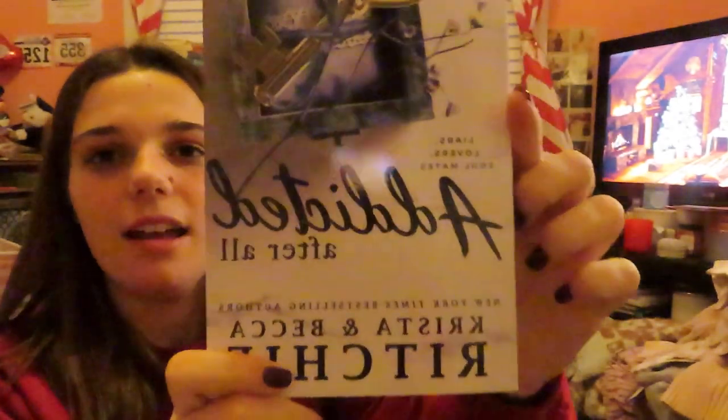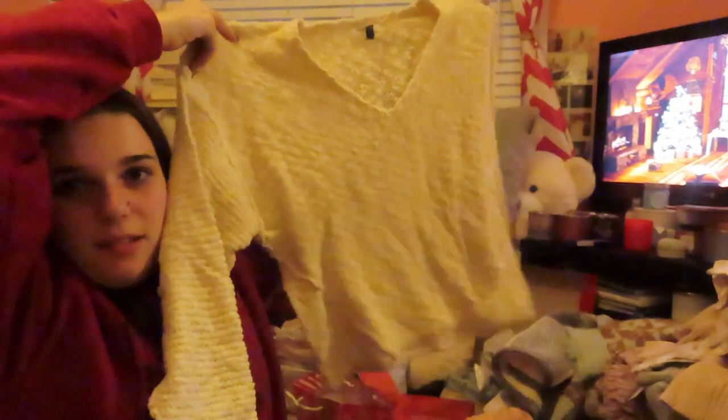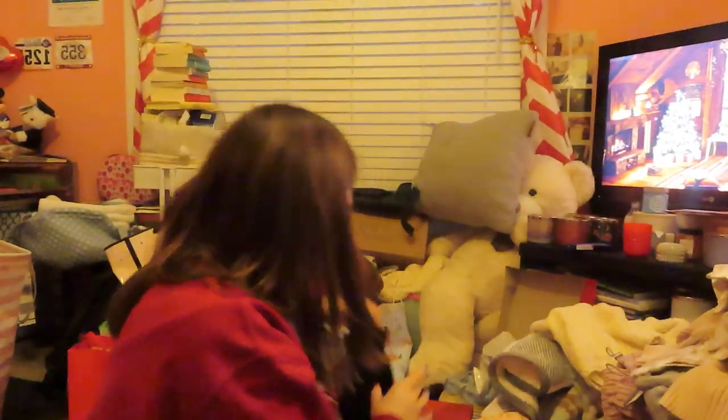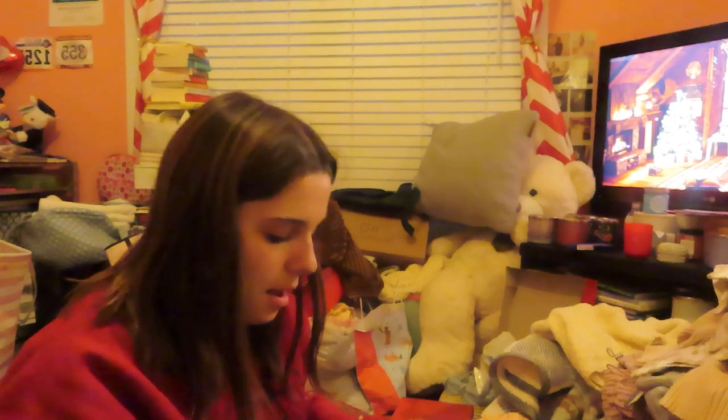If you watched my Christmas list video, I put Addicted After All — the last book in the Addicted series — on my list, and I got it. I also got this really cute white sweater, another Starbucks gift card — I'm going to be set for Starbucks for a few months, $75 gets me a few months. I also got this black tank top — I think I have one almost exactly like it, but for the summer they're so good.